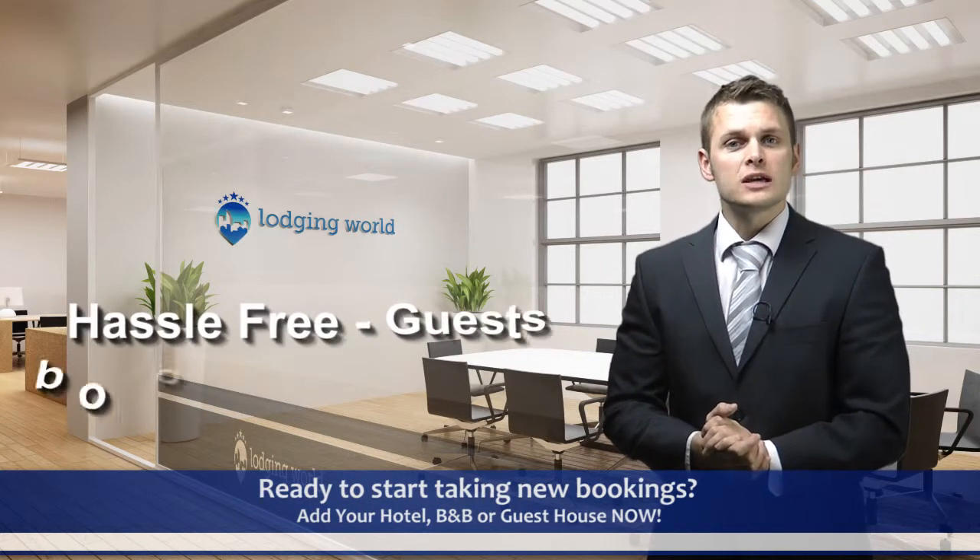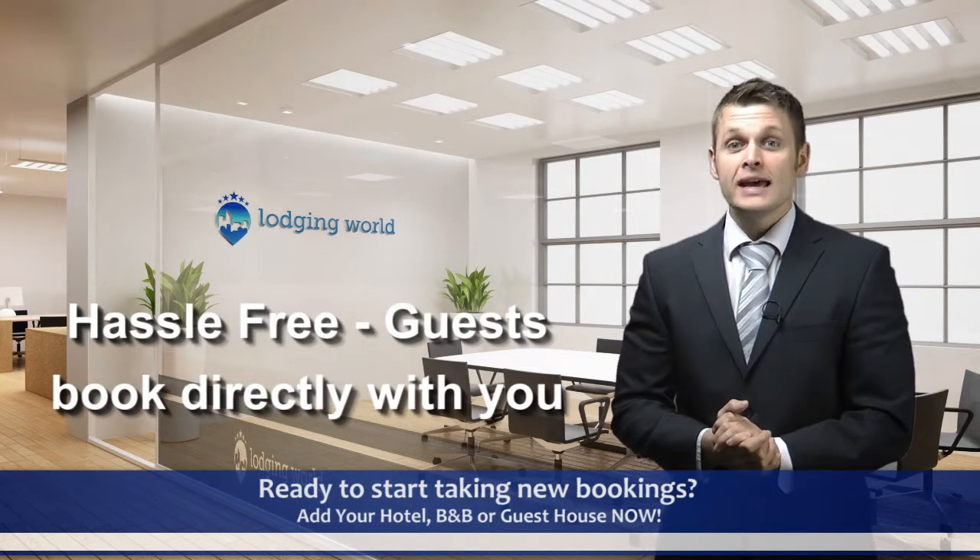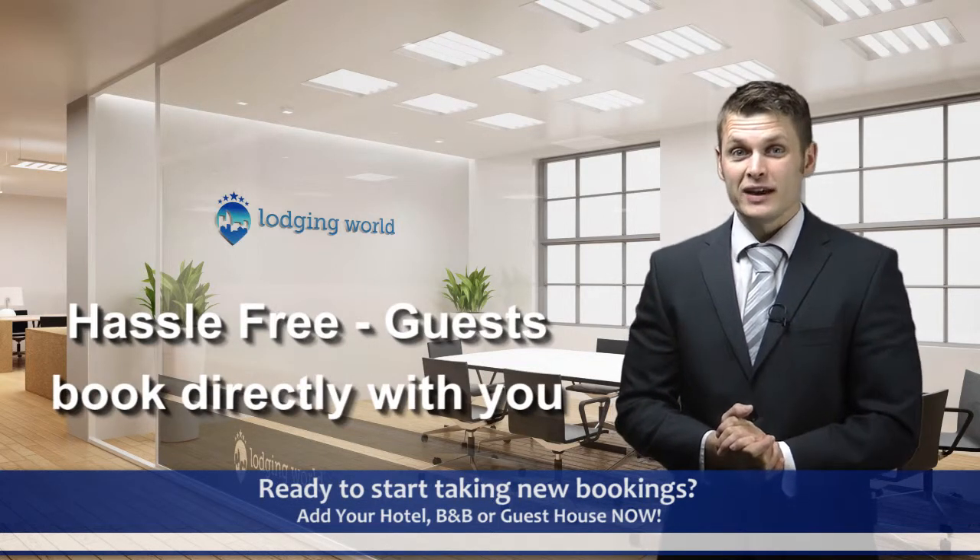You don't need to close out rooms or update your room inventory. It's hassle free and very cost effective.